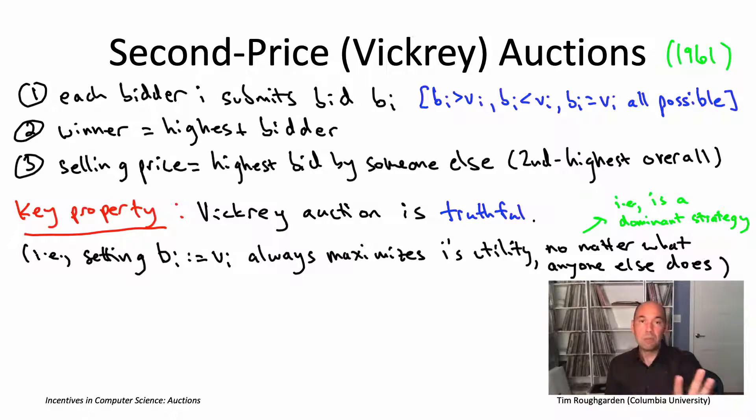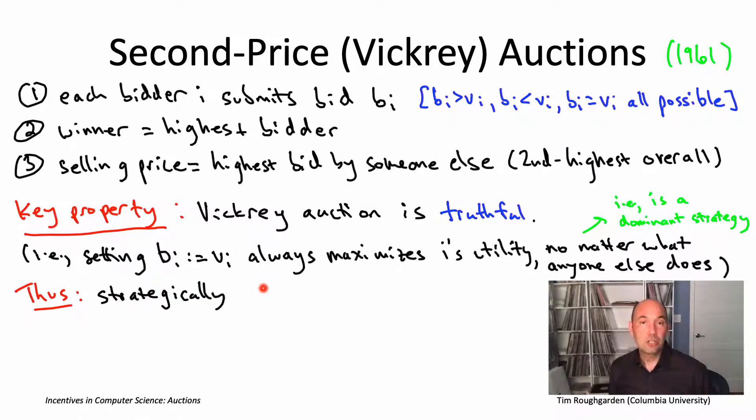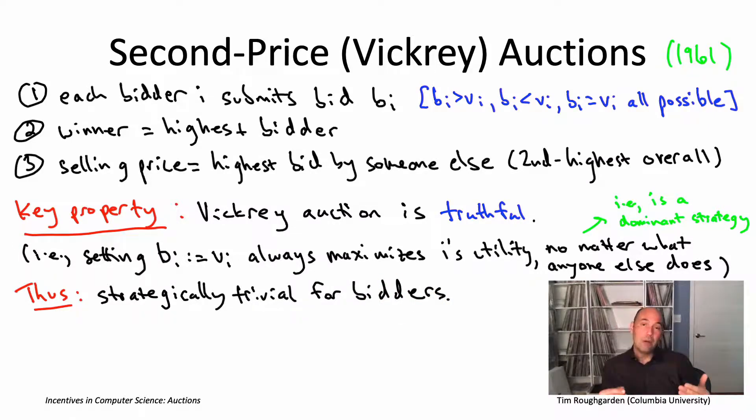You do not care what the other bidders' valuations are, whether they're being truthful or not, or even how many bidders there are. This property guarantees it's always in your best interest to bid truthfully. That is the magical and famous property of second price or Vickrey auctions — truthful bidding is a dominant strategy, resulting in extreme strategic simplicity. As a bidder, all you have to do is figure out your valuation and bid it.